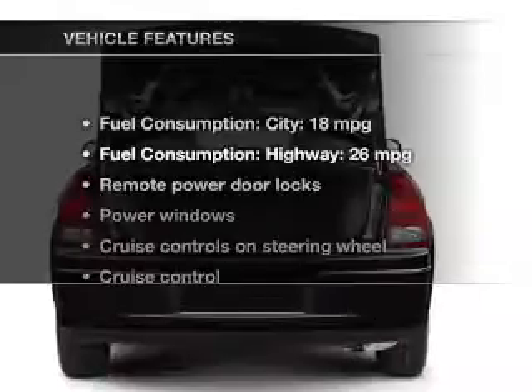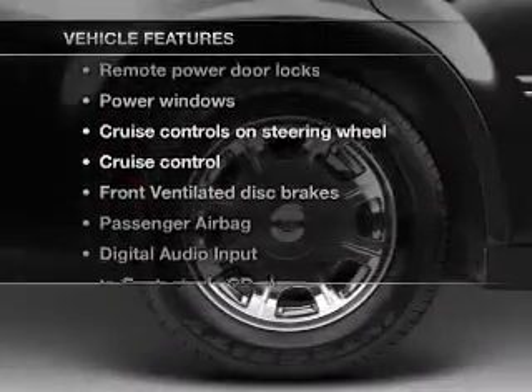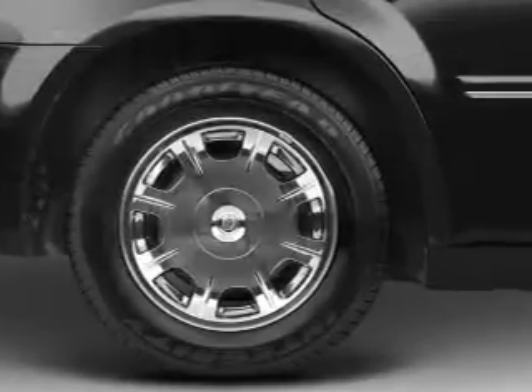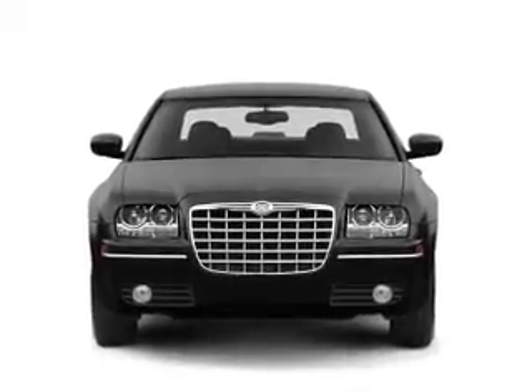The features include digital audio input, aluminum rims, a tilt and telescopic steering wheel, power seats, cruise control, keyless entry, an MP3 player, privacy glass, air conditioning, and power windows.